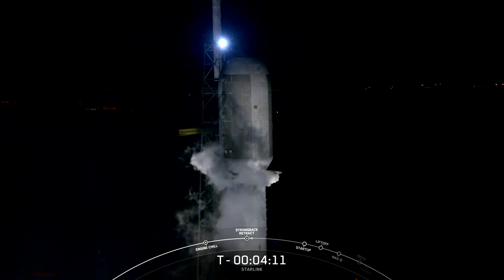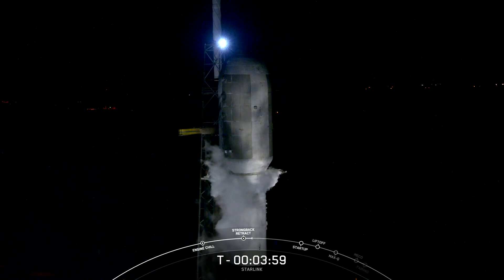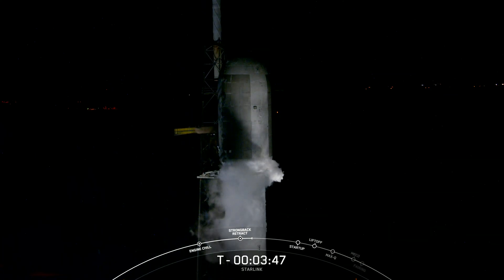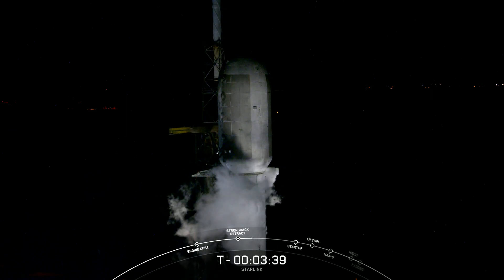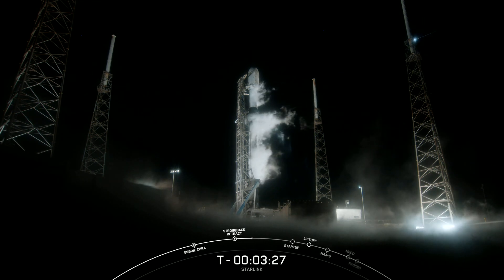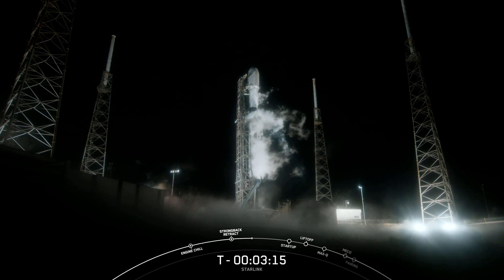There's that callout — that structure next to the vehicle will begin to retract away from the vehicle to help clear the pad for Falcon 9 to lift off. You can see those clamp arms on your screen, and the clamp arms are now fully open, so the T-E is now slowly moving away from Falcon 9. The transporter erector is what we use to roll the vehicle out to the pad, as well as route electrical connections.